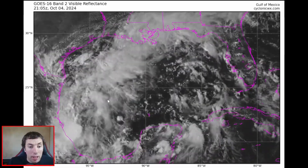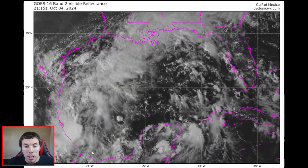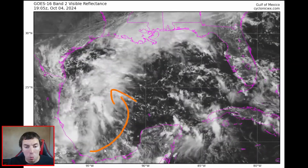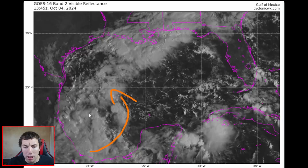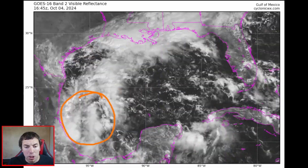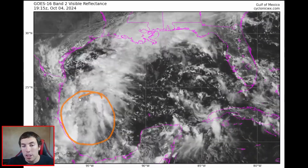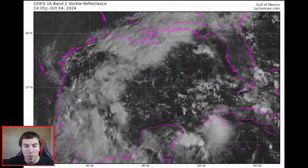What we have going on here is this area of disturbed weather. You can see winds rotating around, so we do have a circulation that is trying to get established, and we do have some percolating deep convection here which helps to precondition the atmosphere for further development.